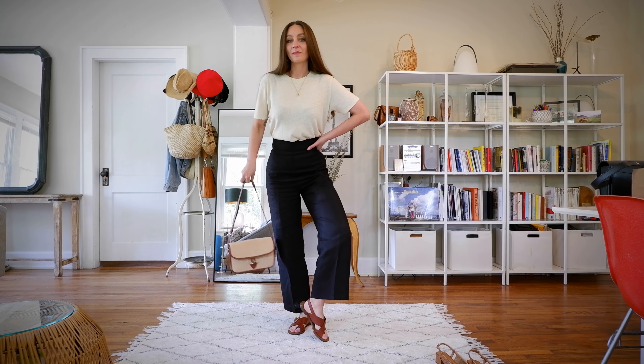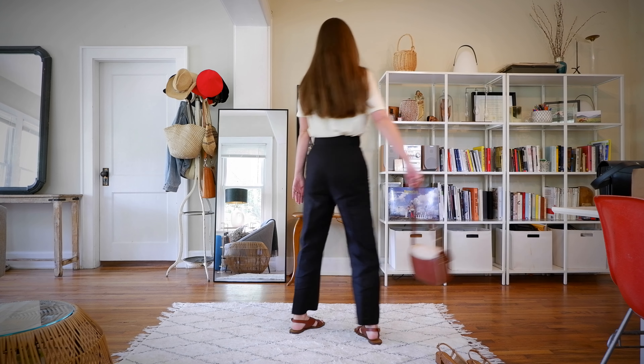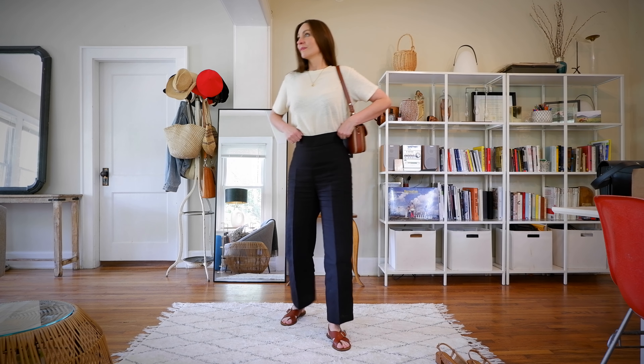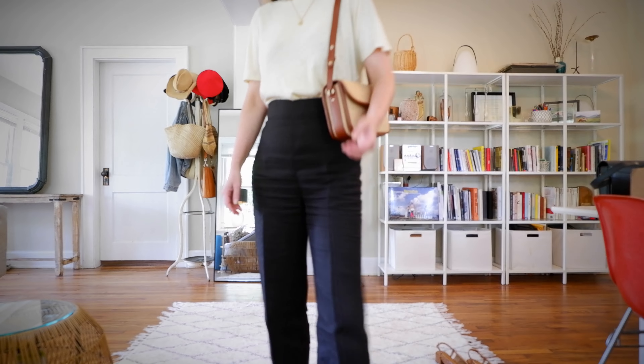When you invest a little more in the right company for elevated basics, the quality is going to last you forever. The stitching and detailing on this t-shirt is beautiful. The linen-cotton blend means it'll be breathable in the summertime but slightly warming in winter. It's a beautiful color — not too bright and not too dull — so cool and versatile.